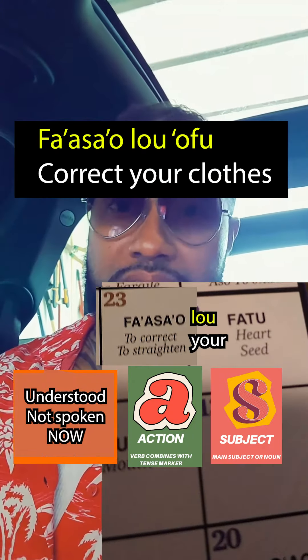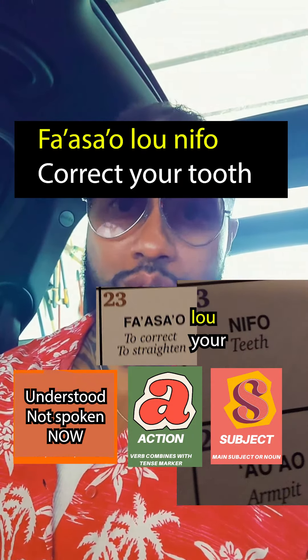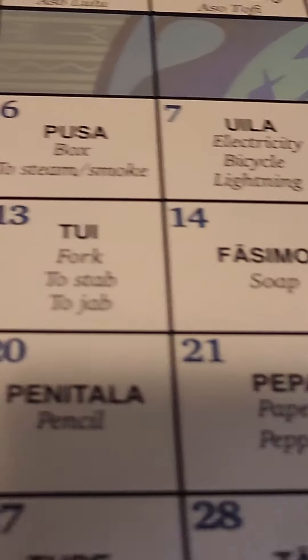Ofu means clothes or dress. Fa'asa'a lo ofu. Next month, fa'asa'a lo fatu. Fa'asa'a lo ngifu. Comes very handy with Samoan learning.